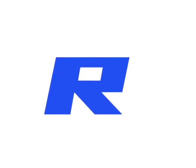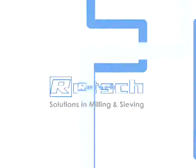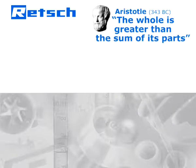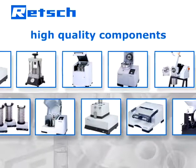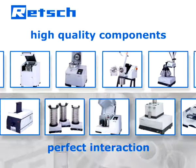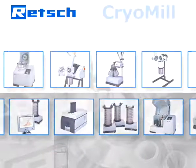Retsch's product philosophy is based on a quote by Aristotle: the whole is greater than the sum of its parts. Therefore, our R&D department does not simply choose high quality components but also pays full attention to the perfection of their interaction. It is this approach which determines Retsch's products to be superior and makes the Retsch CryoMill